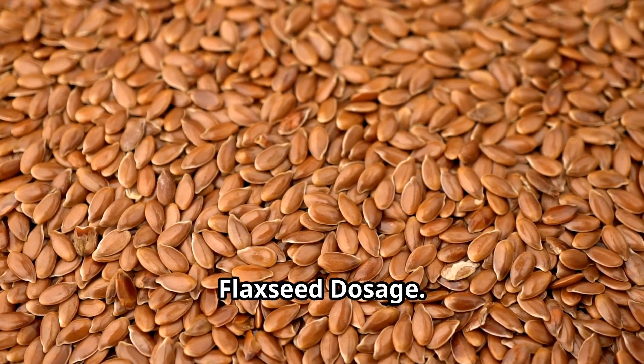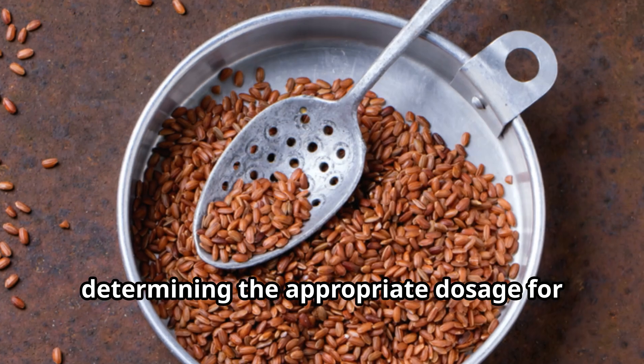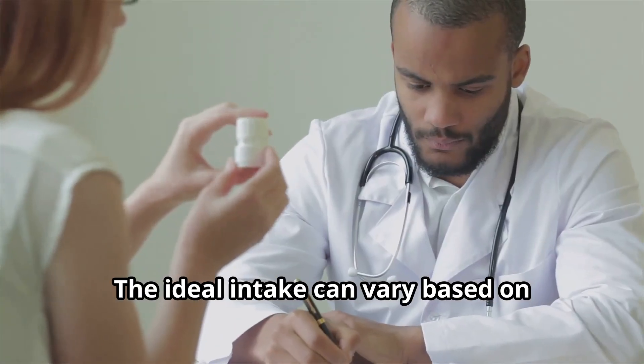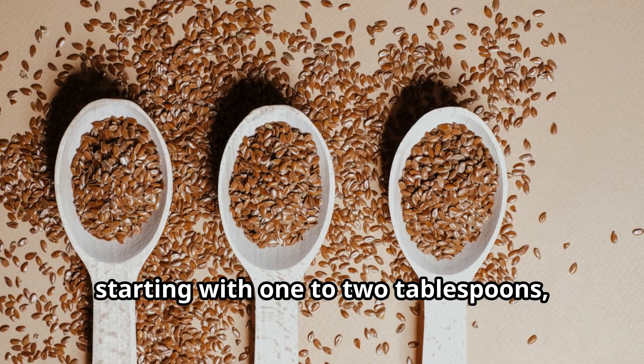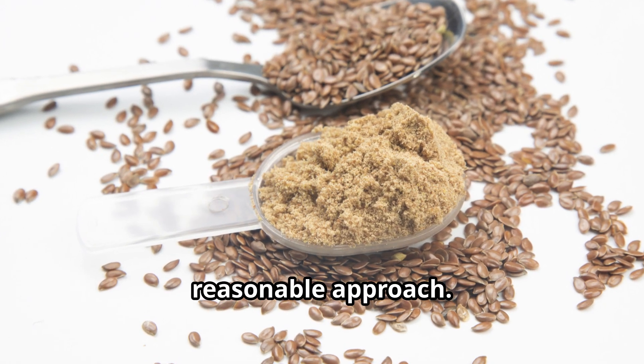Finding the appropriate flaxseed dosage for diabetes management is essential. The ideal intake can vary based on individual needs, health conditions, and medications. As a general guideline, starting with 1 to 2 tablespoons, or 10 to 20 grams, of ground flaxseed per day is a reasonable approach.